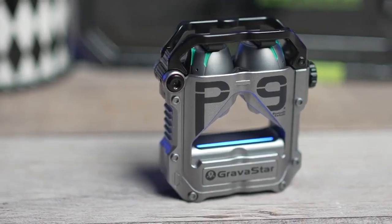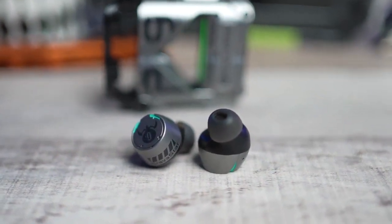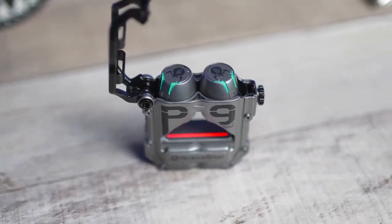Its Bluetooth 5.0 technology allows you to connect all your devices, making it easy to play whatever you want to listen to. And with a touch volume control on top that looks like a glowing mohawk, adjusting the sound level has never been more fun. The Gravastar is priced at $1.229.